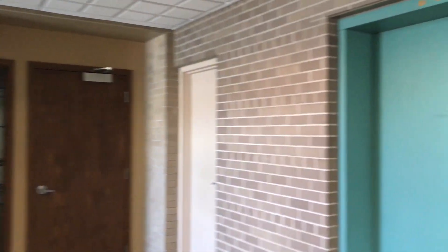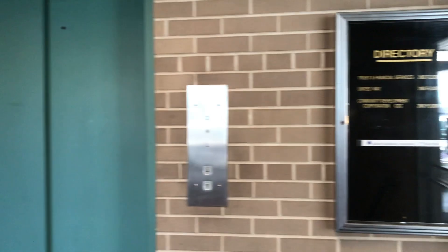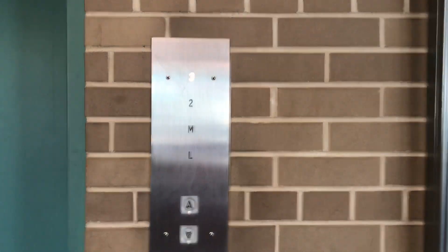We are at the 210 building in Niles, Michigan and guess what? We have a vintage elevator to ride.